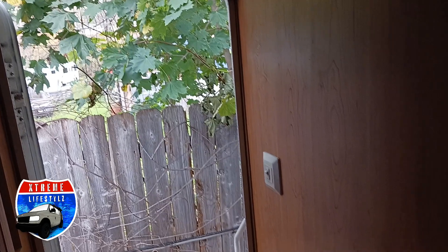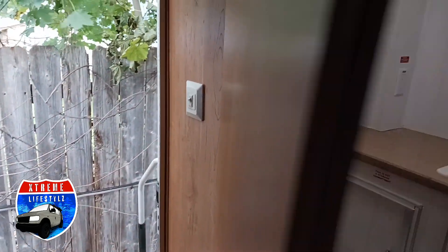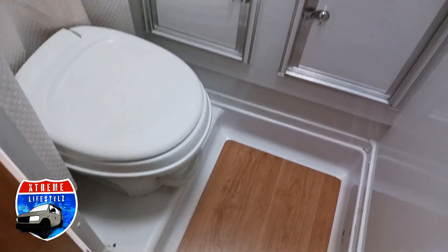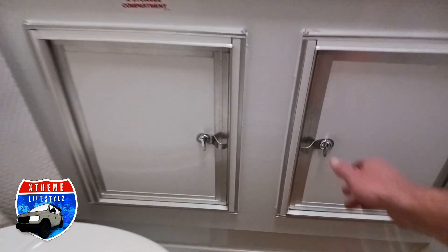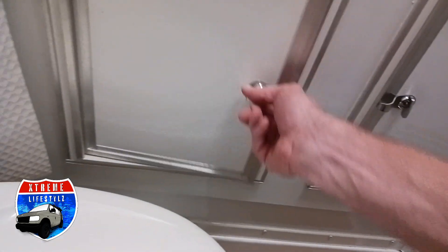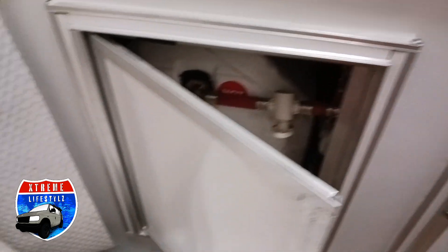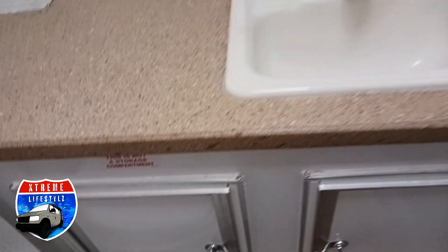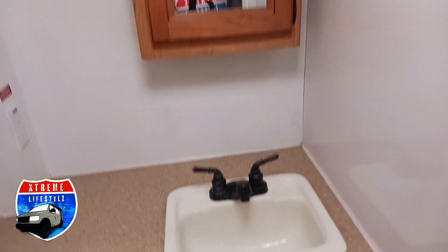Right in the entrance above the wardrobe, we have our 12-volt fan with a cover on it — runs off battery. Right opposite of the storage, we have our bathroom. This is not a normal bathroom — it's a beautiful bathroom. There's storage here, water heater access, and this would be considered a wet bath.